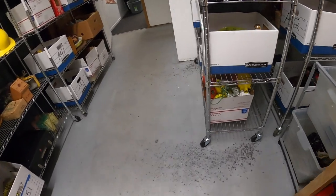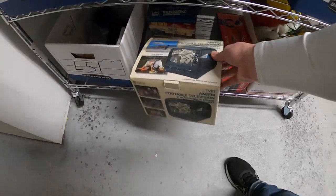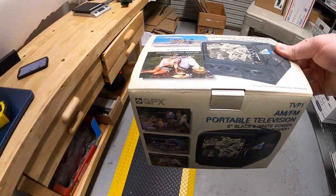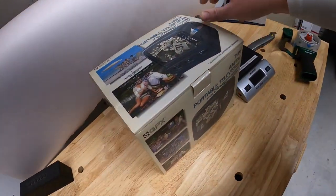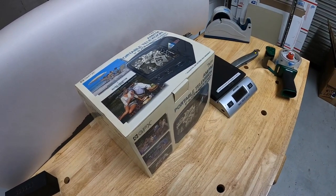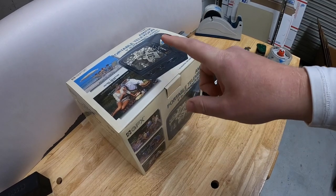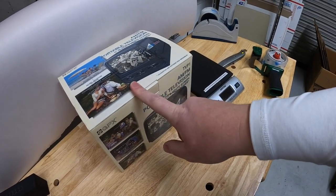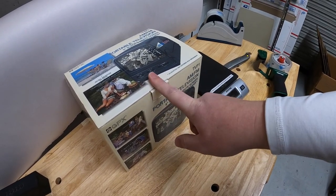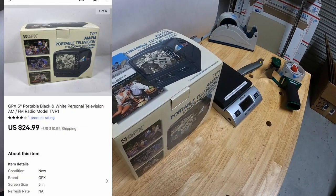Next thing I'm shipping is down on the E5 shelf — this is a GPX portable television, actually new in the box, part of a lot I got about a month ago. I made a point when I listed this to put in the description that this is sending an analog signal — everything's digital now, so if somebody wants to watch it they'll need a converter. It sold for $24.99 plus shipping.